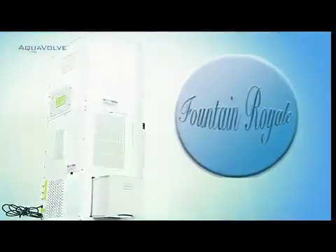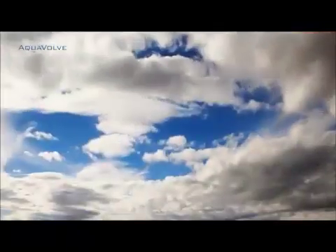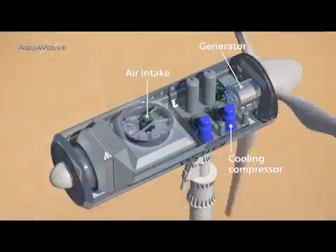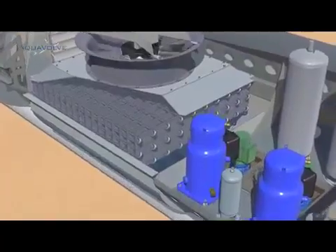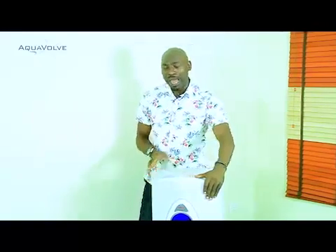With our flagship domestic unit known as the Fountain Royale, we have taken atmospheric water generation to a whole new unbeatable height. At any given time there are some 31,000 cubic miles of water in the atmosphere. The highest reservoir of water on earth is not in the oceans — it is in the atmosphere. This machine taps into that huge reservoir through humidity in the air and produces water that meets or exceeds World Health Organization standards for clean drinking water.